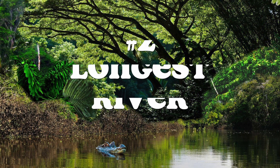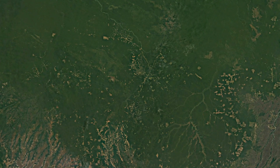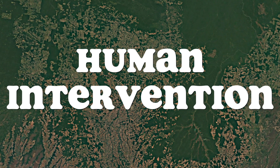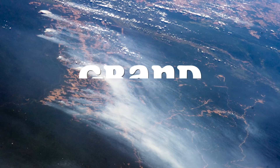Despite all of its natural attributes, the Amazon forest has been attracting attention in recent years due to another reason. Human intervention is profoundly affecting the balance of the ecosystem, and is doing so on a grand scale.